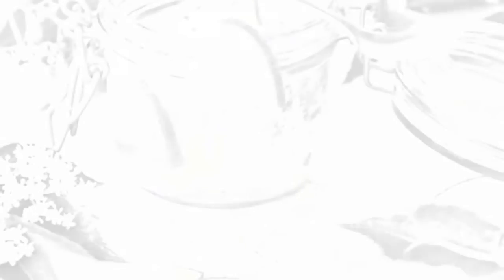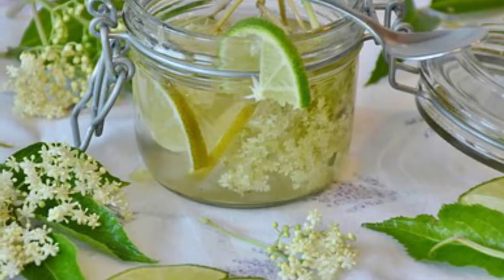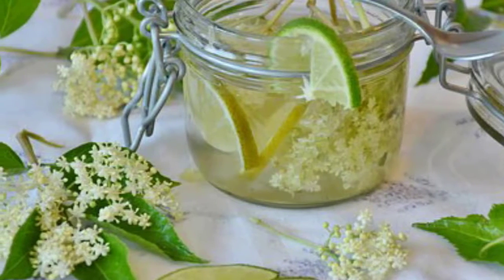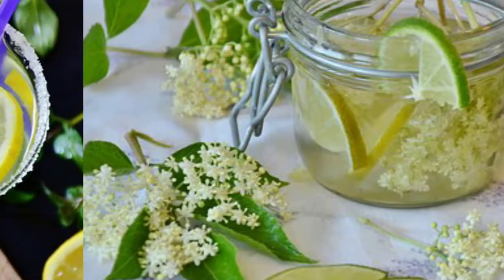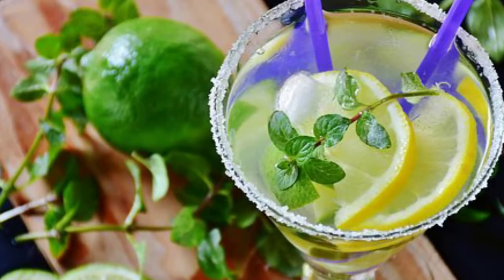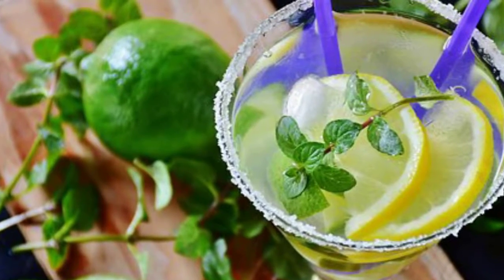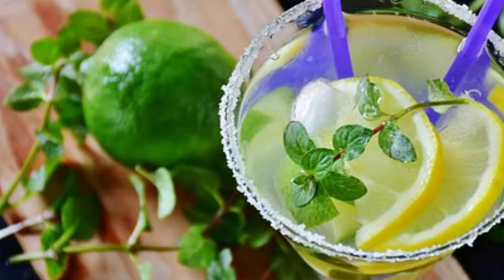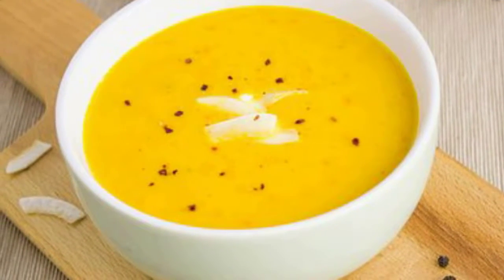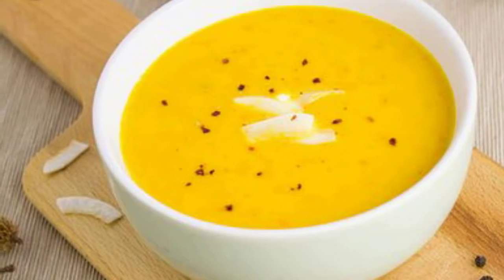Of course, as you already know, there's no such thing as a miracle diet. All diets require some effort on our part. That means, for example, that if we follow a lemon and ginger diet week after week but still keep eating fats, sugar, and fast foods, then we won't lose weight anyway.